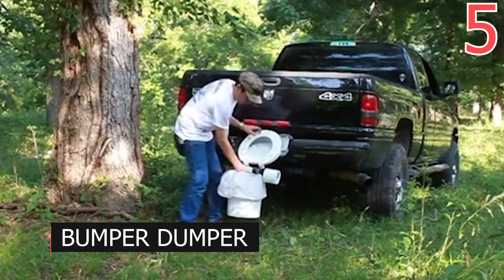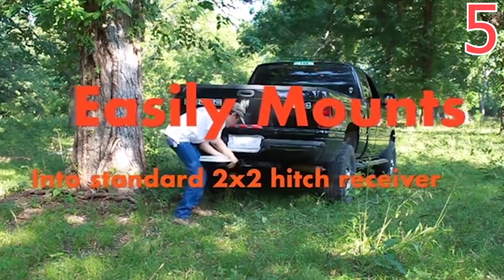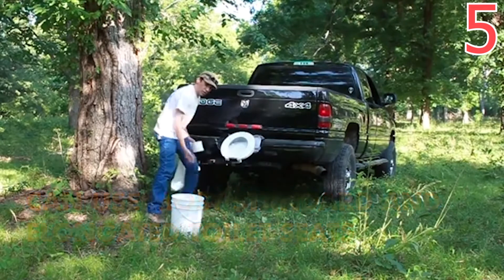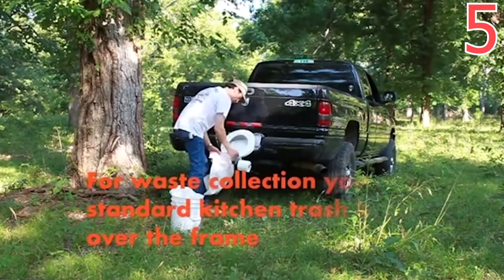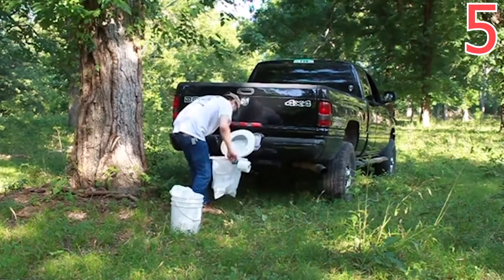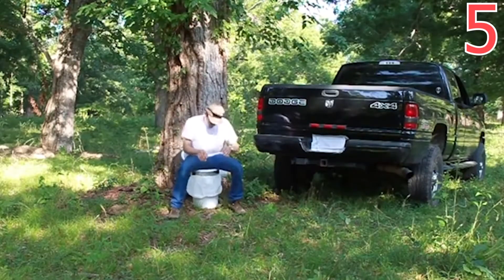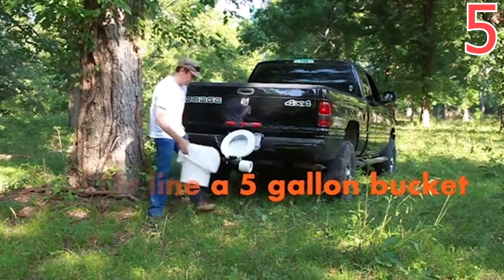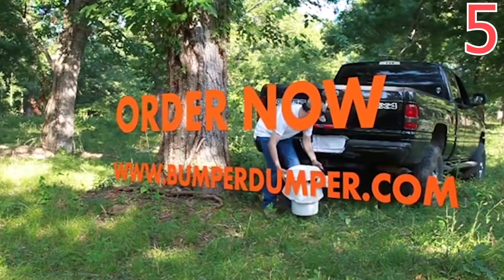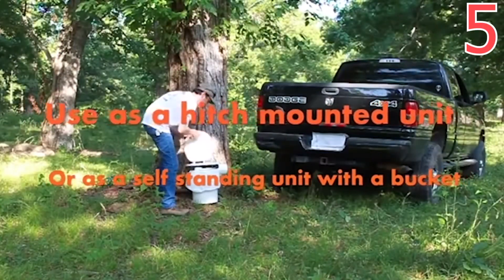Number 5: Bumper Dumper. Bumper Dumper is a portable toilet designed to recreate the comfort of a proper bathroom. The seat is installed on the car's trailer hitch. The designers also went far ahead and designed a toilet paper holder for your comfort, which can be placed on either the right or the left side. The waste goes into a regular garbage bag that can later be disposed of. The Bumper Dumper can also be equipped with a special bucket, so the toilet can be placed anywhere if you're not near your trailer.